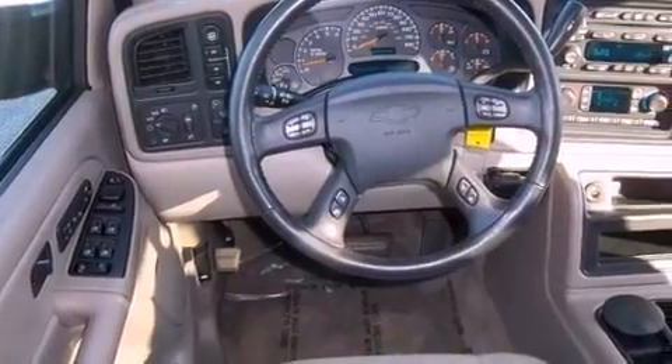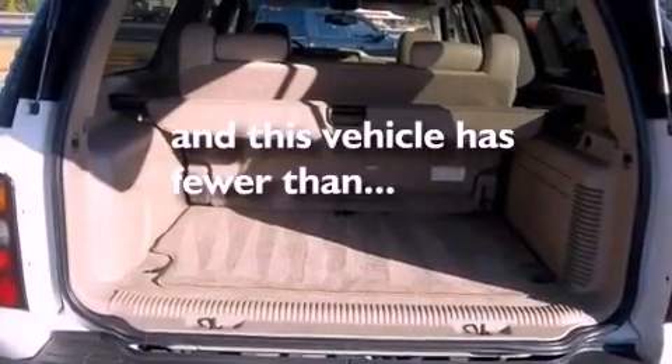Running boards, an illuminated driver's side vanity mirror, OnStar, air conditioning with vents for rear seat passengers. And this vehicle has fewer than 38,000 miles on the odometer.